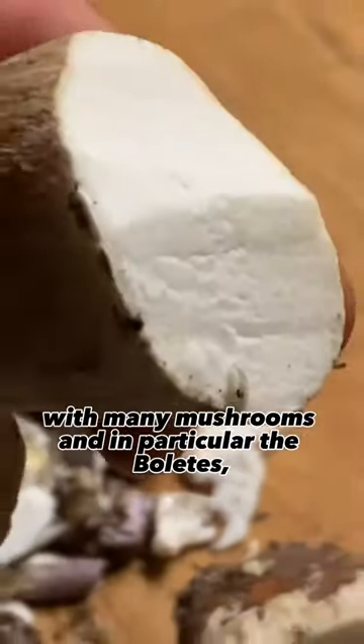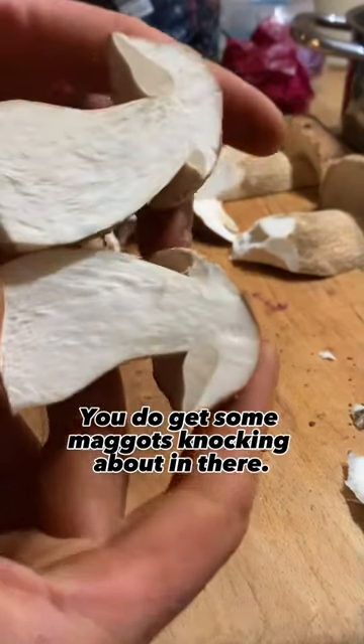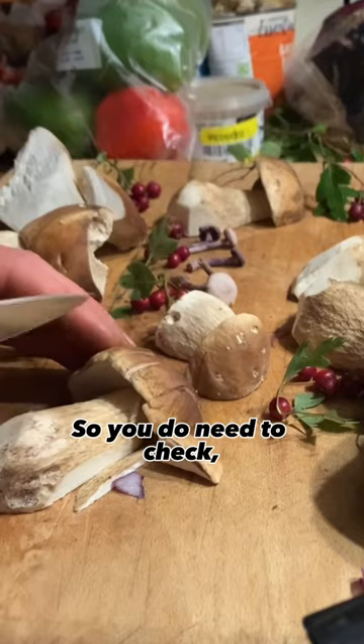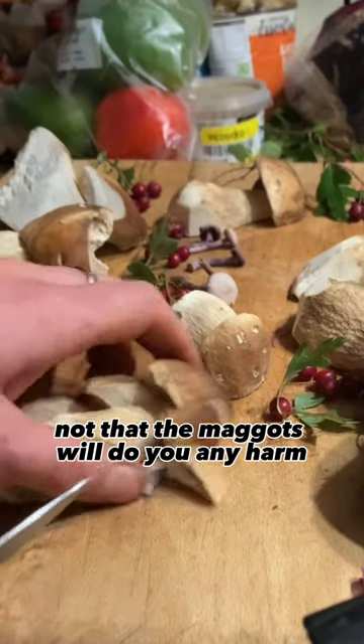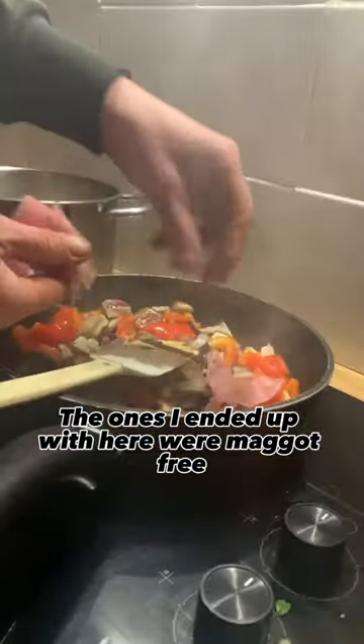Unfortunately, with many mushrooms, and in particular the boletes, you do get some maggots knocking about in there, so you do need to check. Not that the maggots will do you any harm — all they've ever eaten is mushroom — but the ones I ended up with here were maggot free and delicious.